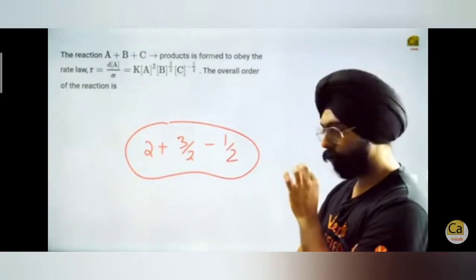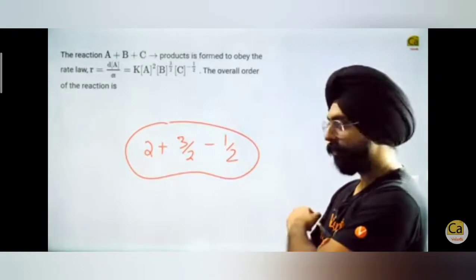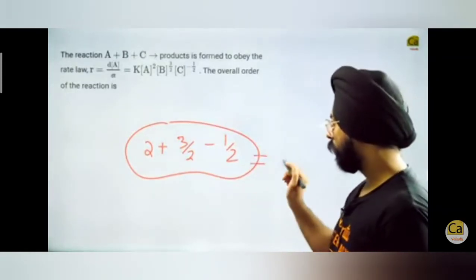This very difficult calculation — if you put a little bit of brain to it — 1.5 minus 0.5 is as good as 3.